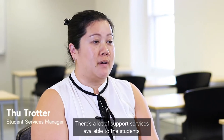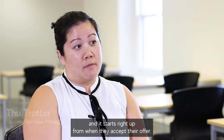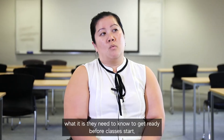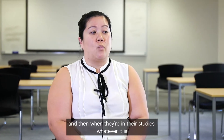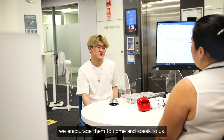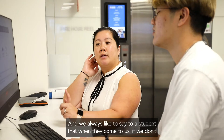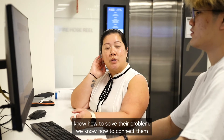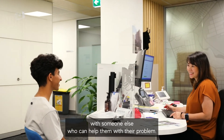There's a lot of support services available to the students and it starts right from when they accept their offer. We guide them through their orientation, help them understand what they need to know to get ready before classes start. When they're in their studies, whatever they're having problems with, we encourage them to come and speak to us. We should be their first point of contact, and if we don't know how to solve their problem, we know how to connect them with someone who can.